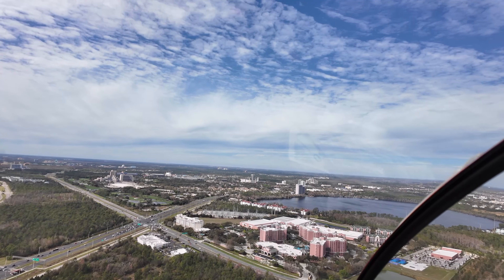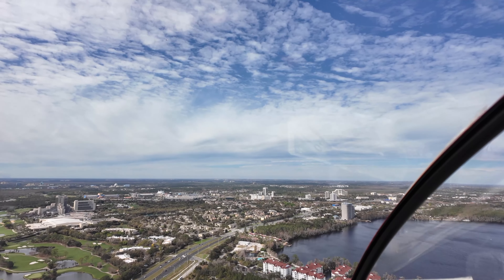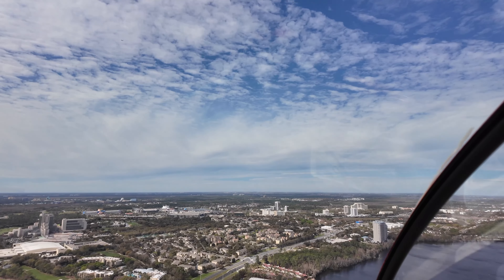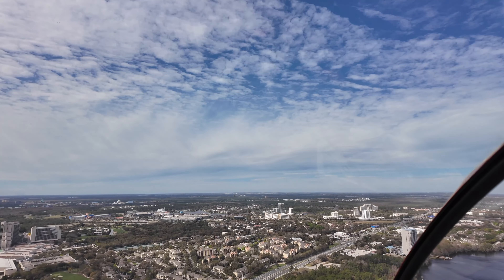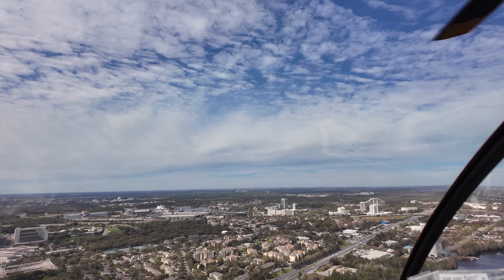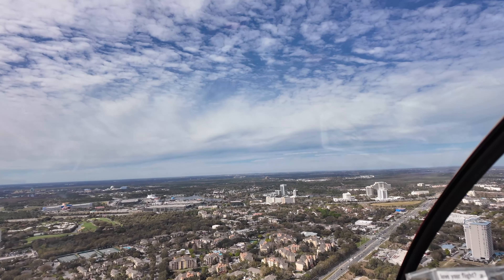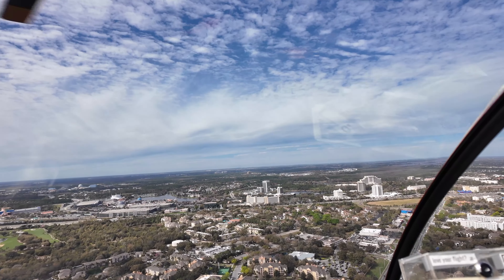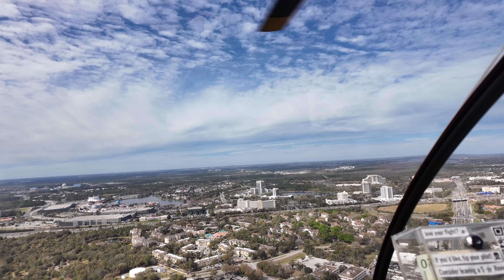This is the intersection of 535 and 536, and you can see the Marriott World Center off to the left, which is the largest Marriott in the world. The white building to the left is Cirque du Soleil at Disney Springs, and you can see their tethered balloon — the blue-green object — to the left of the screen next to the lake.